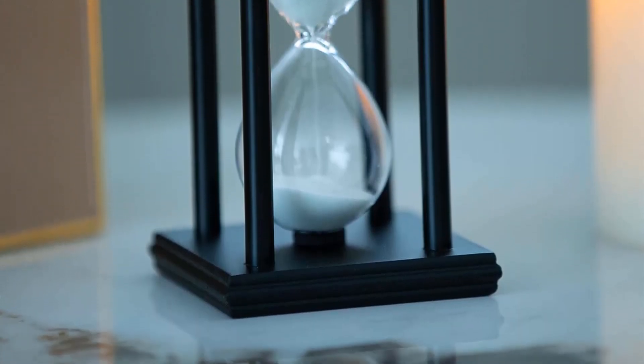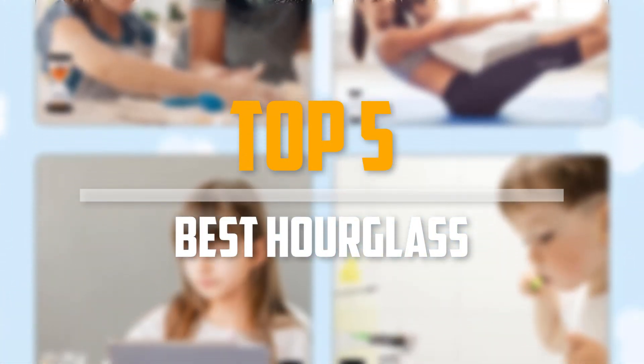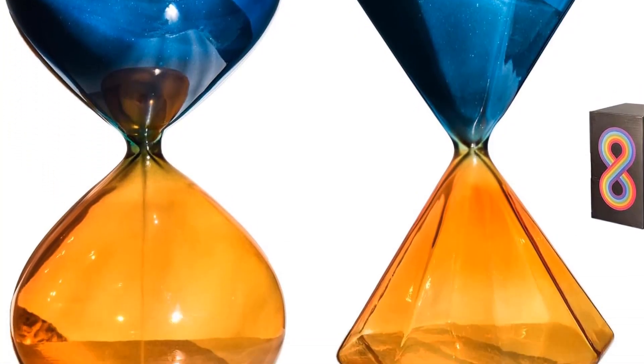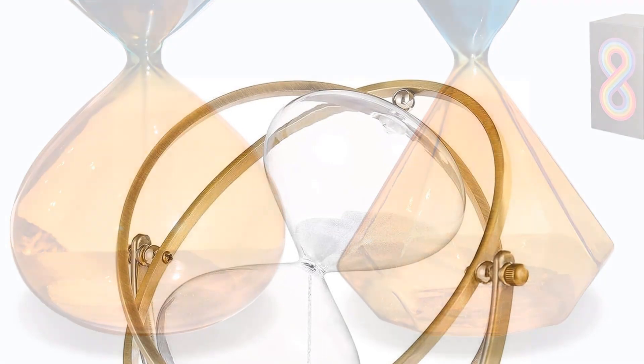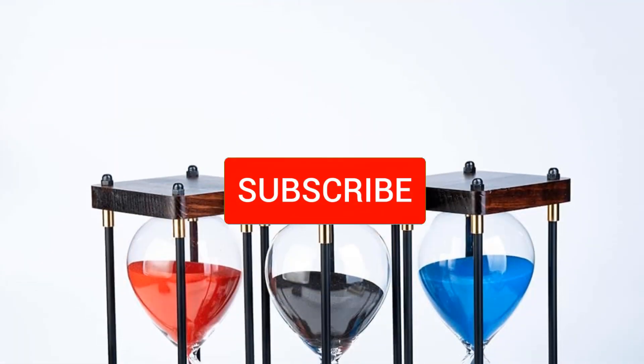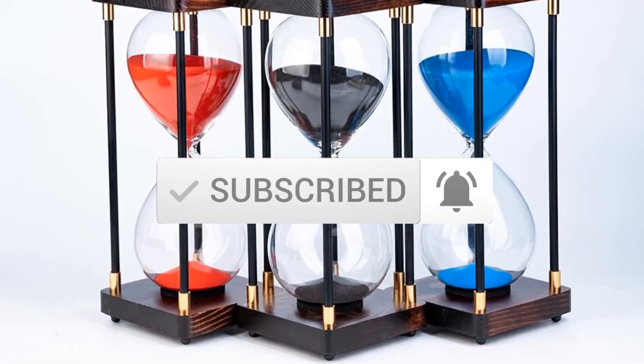Are you looking for the best hourglass in your budget? In today's video, we break down the top 5 best hourglasses. I made this list based on their price, quality, durability, and more. To find out more information about these products, you can check out the description below, and also make sure you subscribe for more reviews. Let's get started with the video.